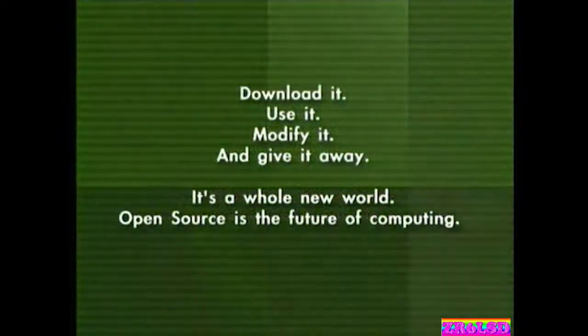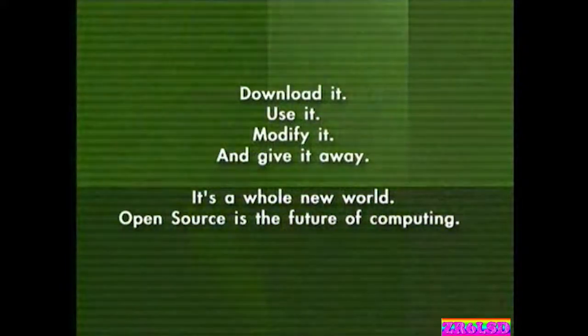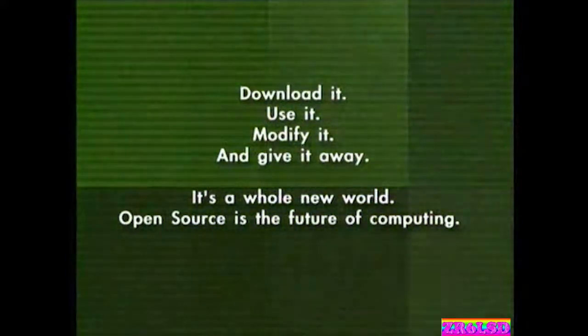Hello? Use it, modify it, and give it away. It's a whole new world. Open source is the future of computing.